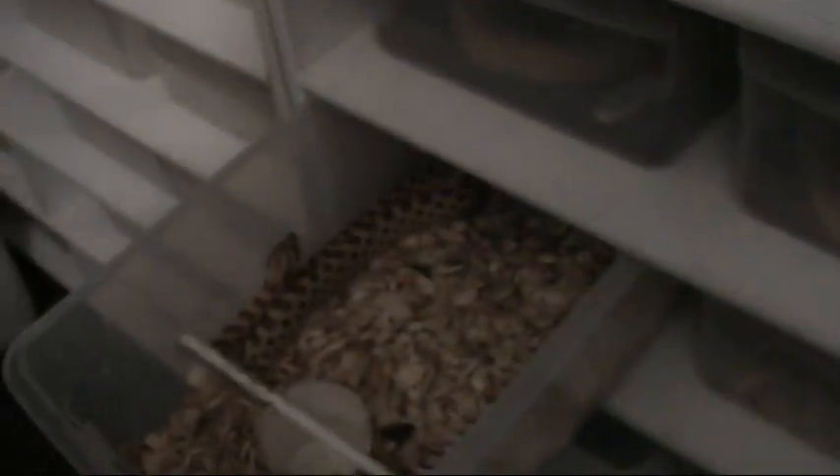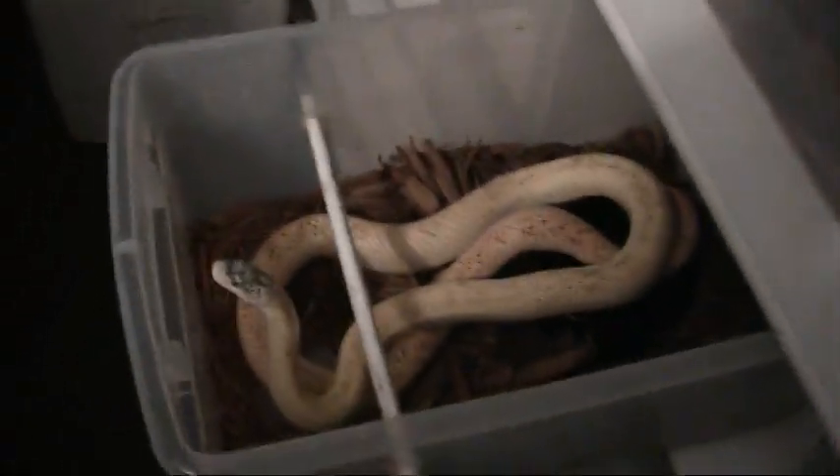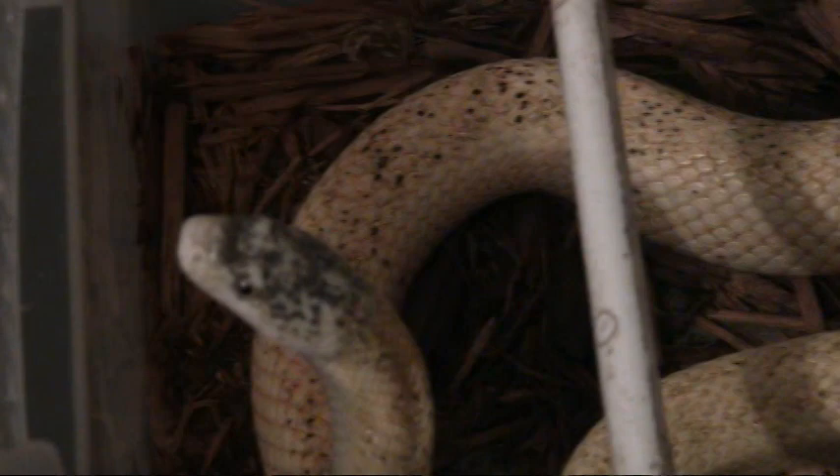This is a room where I rear a lot of younger snakes. Here we've got a pair of western hognose. This is one of my calico cowsuckers — young little boys, real nice. Looking forward to breeding this species this year.